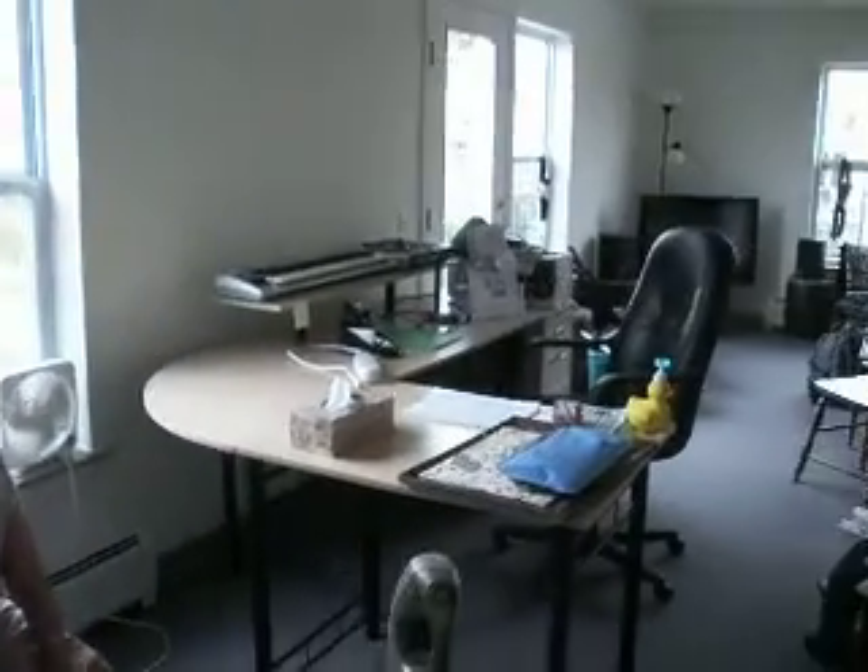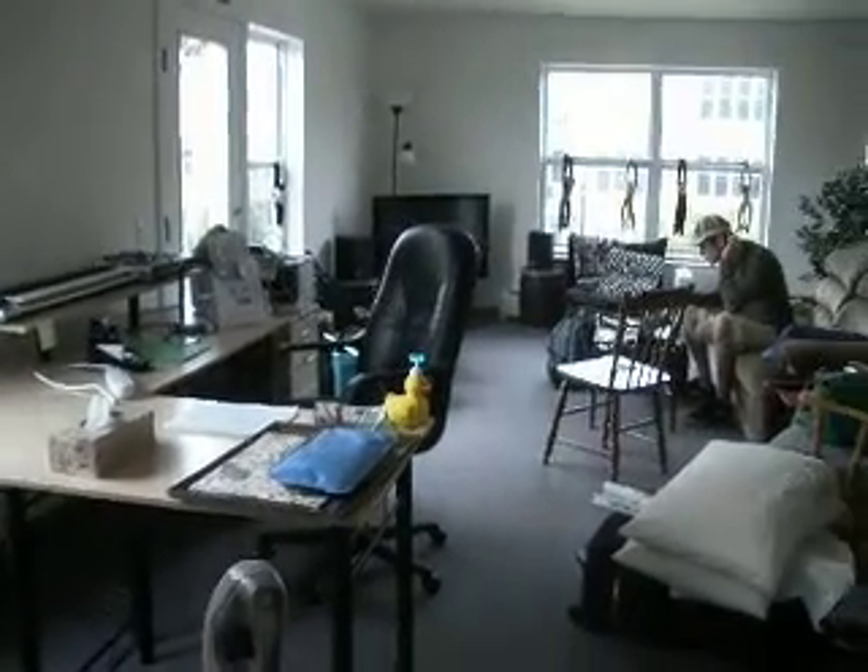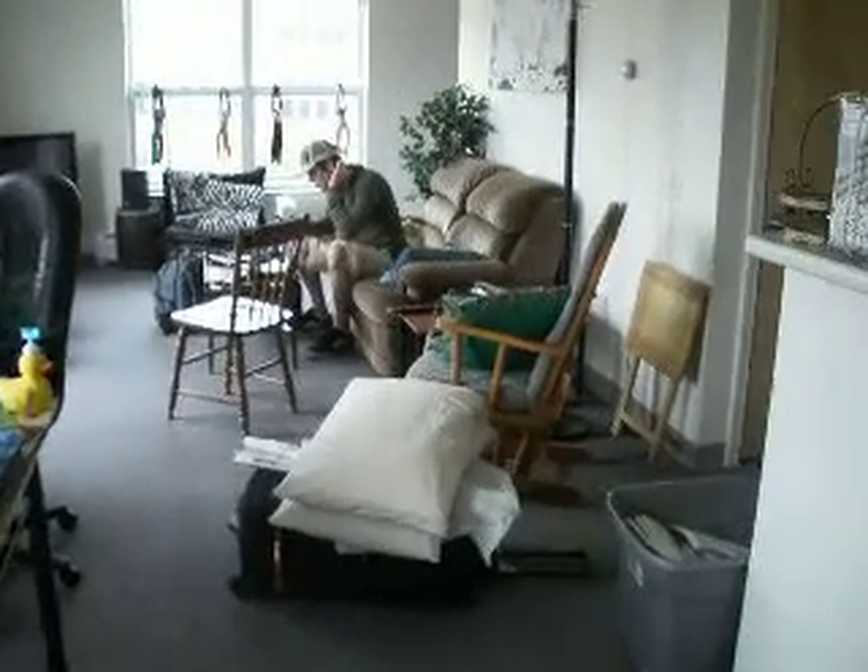I'm going to step back towards the door. That's two closets over there — very big ones. Kitchen.